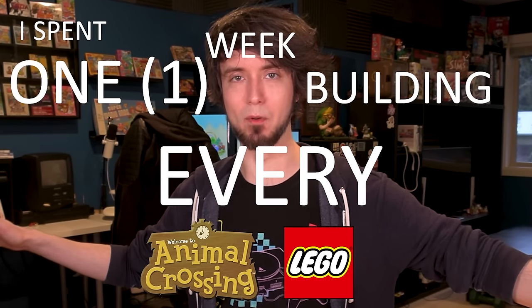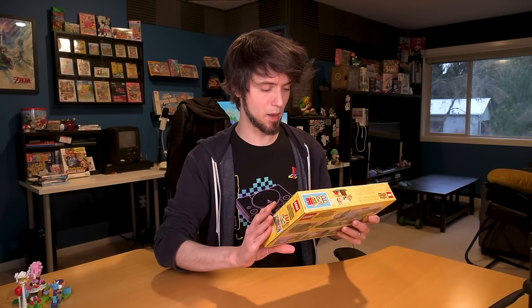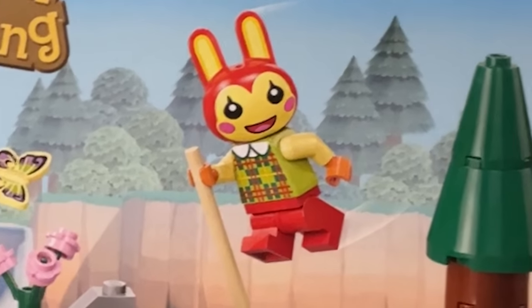Day two — this is like a one-week video at this point. I spent one week building every Animal Crossing Lego set. Today we have the second smallest set — the one we got at the actual Lego Store. I'm still baffled we didn't get all of them there. Apparently they just don't have them — they don't have Legos at the Lego Store. Bunny's Outdoor Activities. What are you doing out there, Bunny? You're about to break your back on that thing.